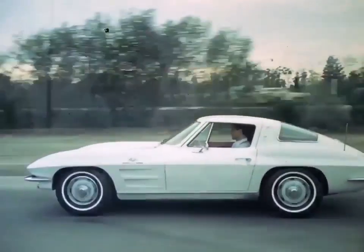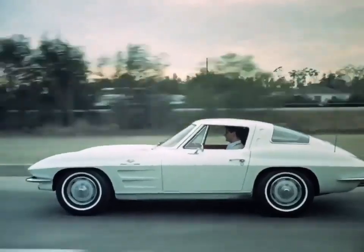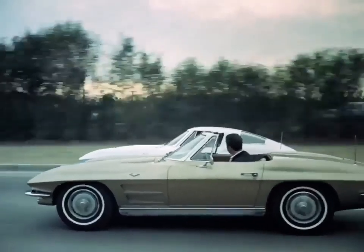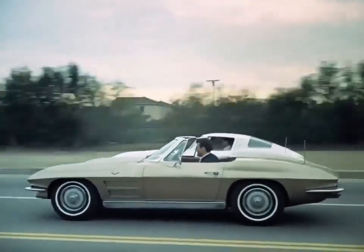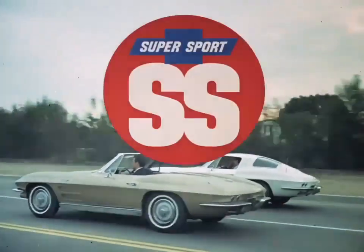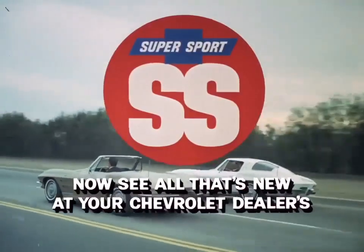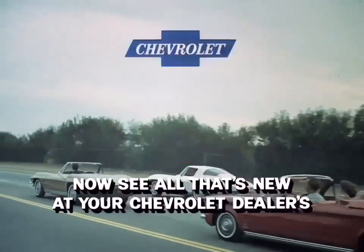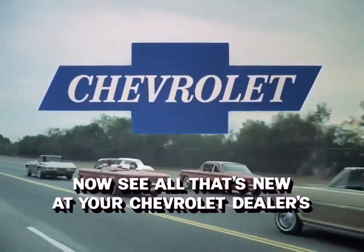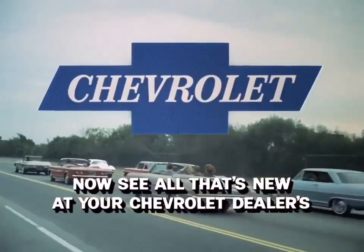The all-new Corvette Stingray, completely redesigned for '63, and available for the first time in two models — coupe and convertible. Corvette Stingray by Chevrolet, America's only true sports car. Now see all that's new at your Chevrolet dealer today. See and drive the Supersports by Chevrolet.